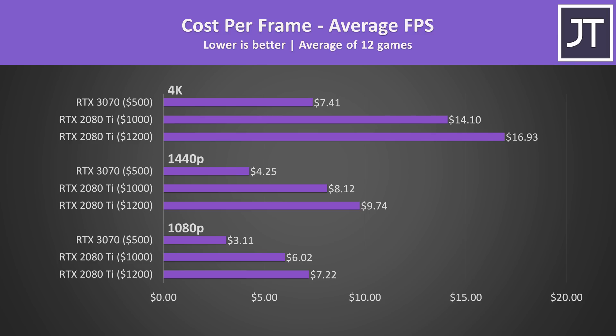The 2080 Ti had an MSRP of $1000 USD but was generally only available for $1200. I've added both price points into the cost per frame graph, though there's not much point as the 3070 is demolishing the 2080 Ti in terms of value. The 3070 was only a little slower on average but costs less than half as much, so the value is simply far better.